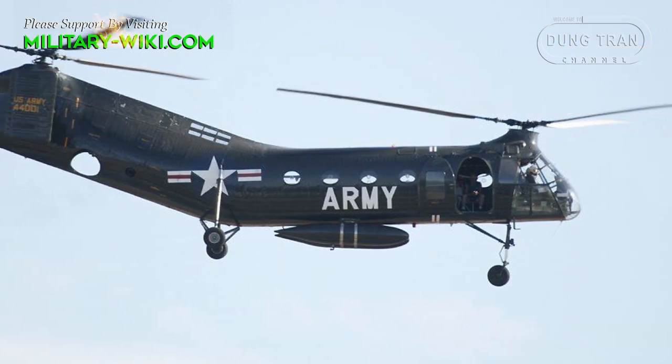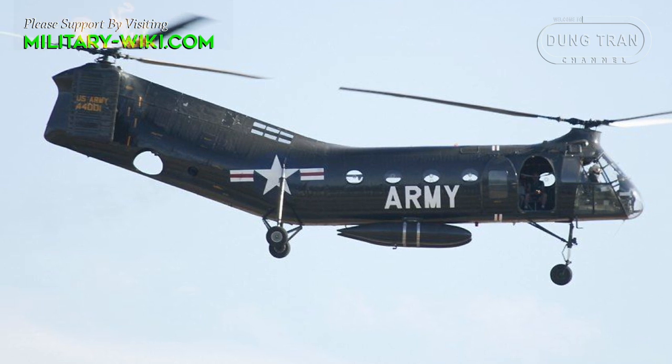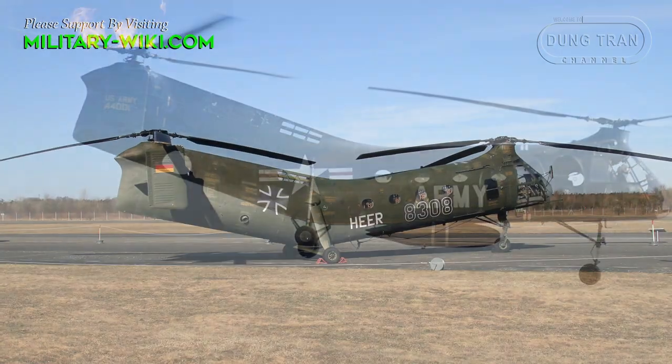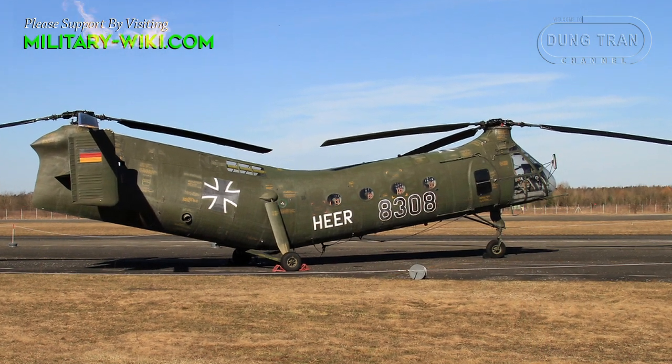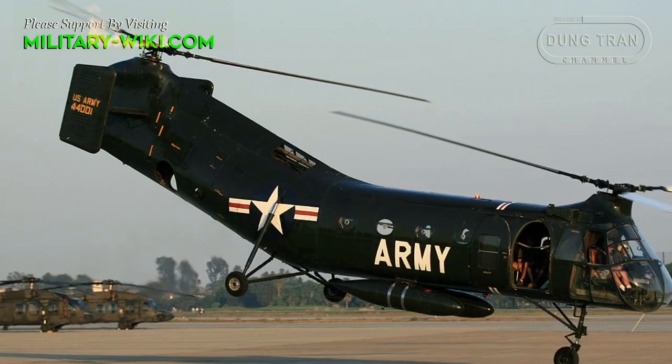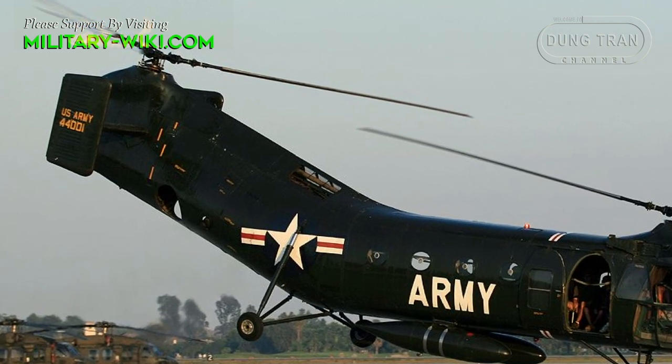The banana shape came from Piasecki's attempts to streamline the helicopter for better cruising performance. While resting on the ground, the nose and cabin are inclined with a nose-up attitude, and the engine and main gear are located where the helicopter is bent at an incline to the rear.